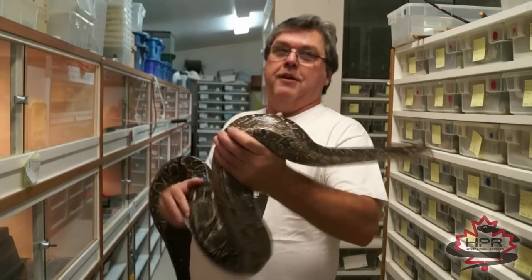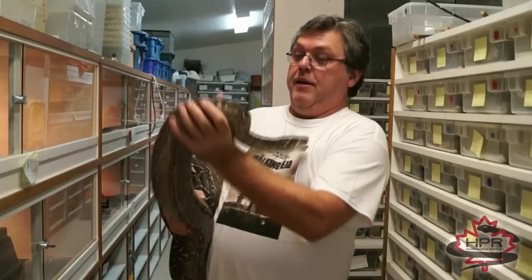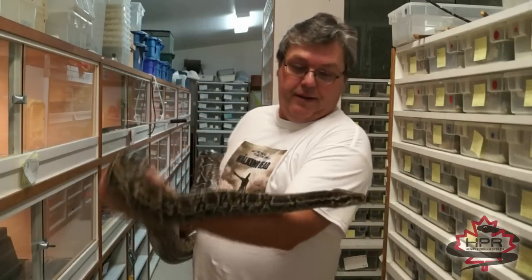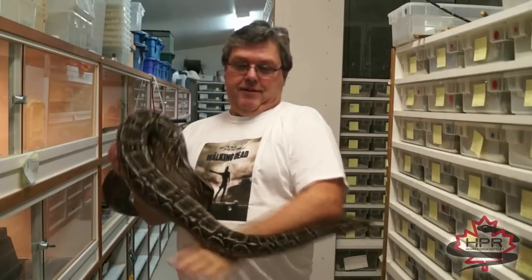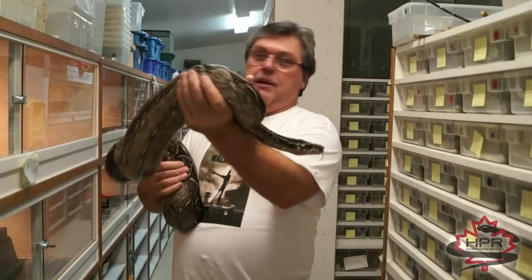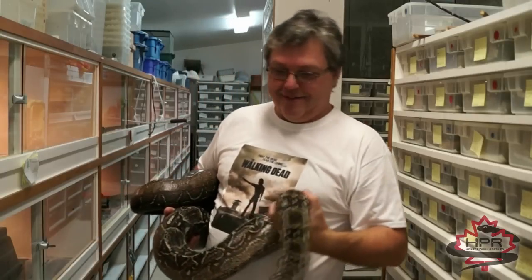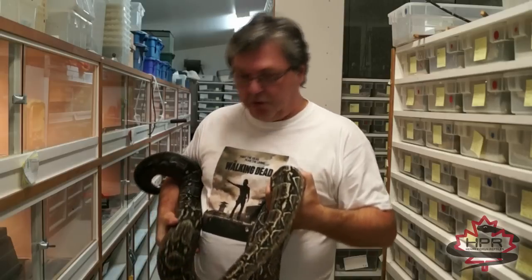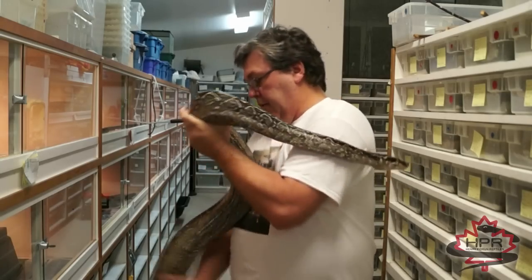If you reverse their most southerly range into the northern hemisphere, these things would be occurring around the Oregon and California border. It's kind of amazing to think that a boa could be living that far north — just mind-boggling. They really are a hardy boa and very cold tolerant.